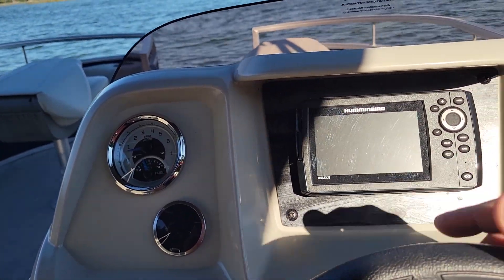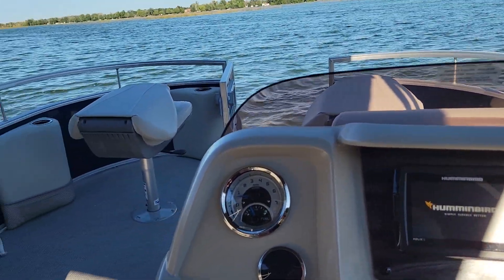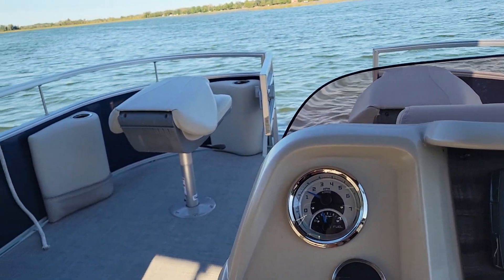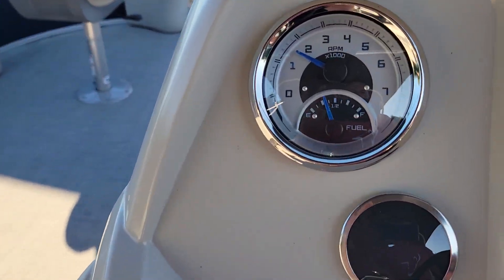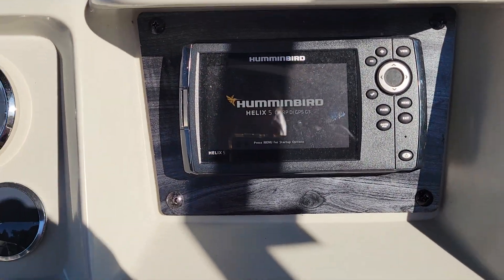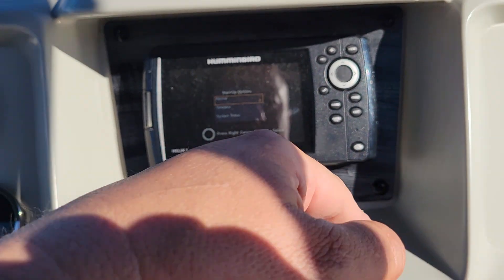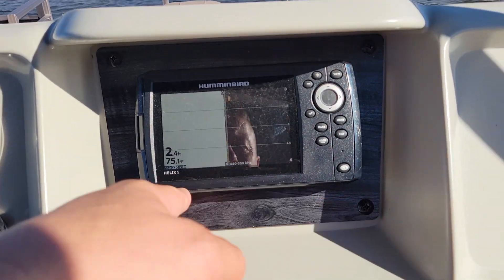Let's turn on our Humminbird here and get ourselves into a little bit of deeper water. There's the fuel gauge there. It's nice to have a GPS and sonar because you'll know your speed and so forth. Very easy to use — there's your depth.